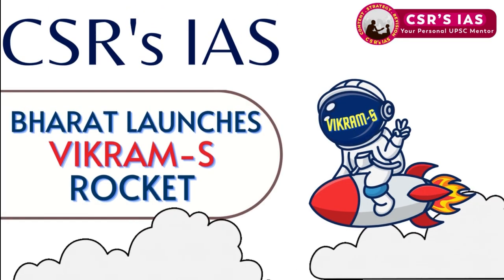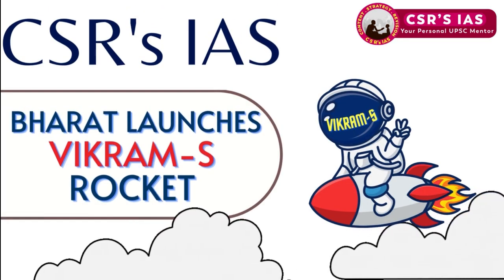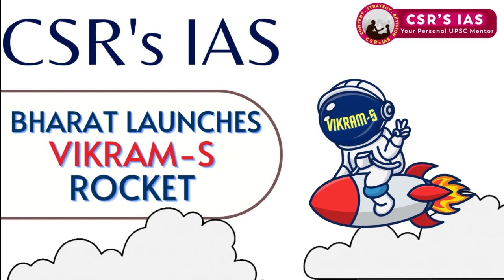Welcome to CSR's IAS. Bharat has launched the Vikram S rocket, which we will talk about in this video.